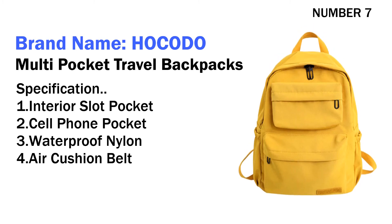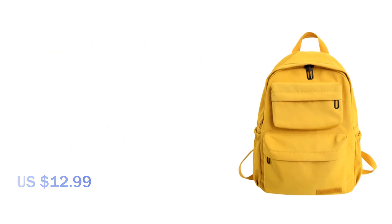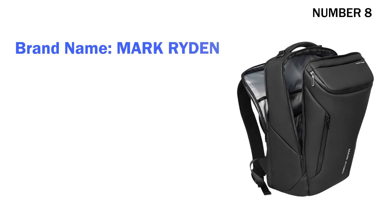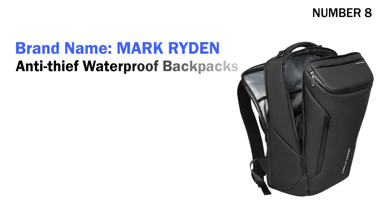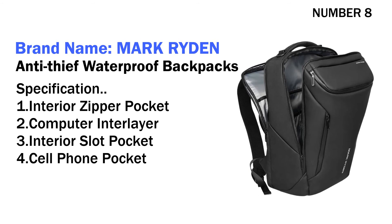Four air cushion belt. Its price is US $12.52. Number eight: brand name Mark Ryden Anti-Thief Waterproof Backpack. Specifications: one interior zipper pocket, two computer interlayer, three interior slot pocket.